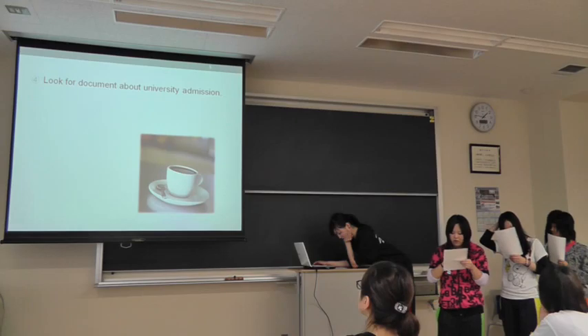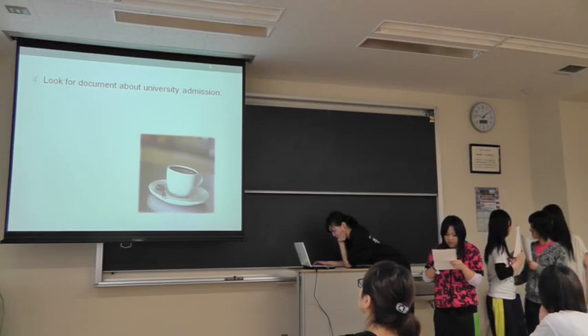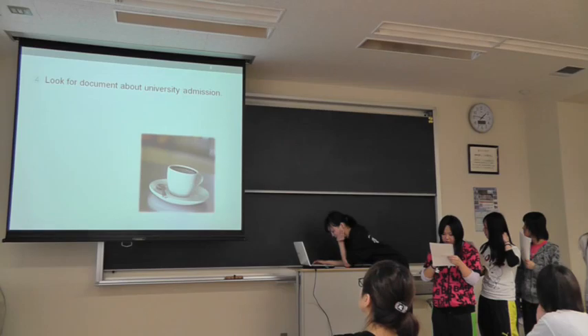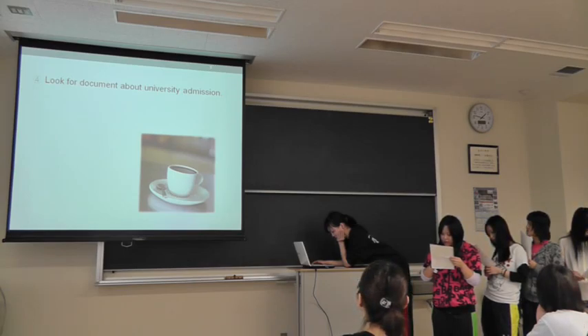Number 4. Look for documents about university admission. Other than advertisements for help, there are many documents about admission to university. Look at the university where you want to enter from the yellow files.